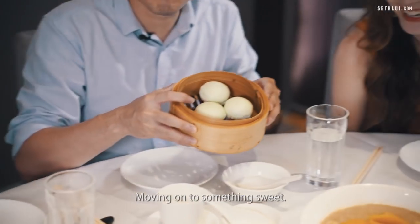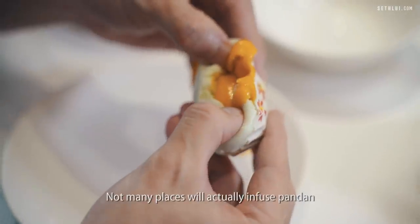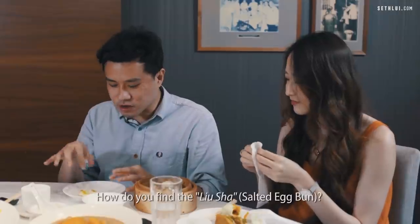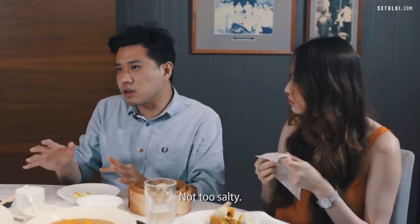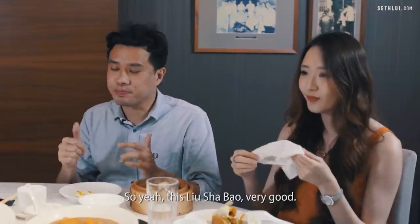Moving on to something sweet — let's try the liu sha bao. You can actually taste the pandan flavour, which is quite unique. Not many places infuse pandan into their liu sha bao. The lava filling is nice and flowy. The taste is just right — not too sweet, not too salty. Just nice. Very good liu sha bao.